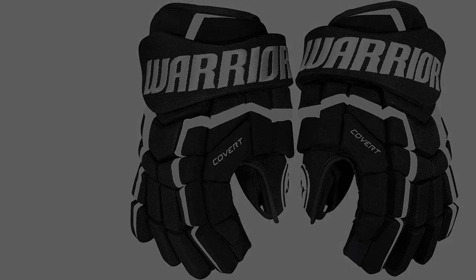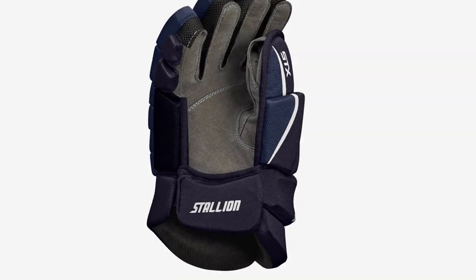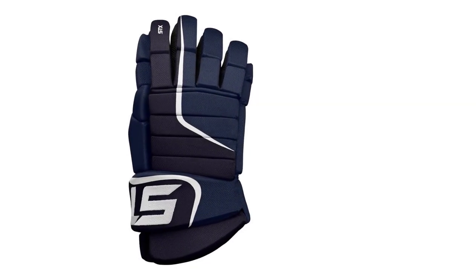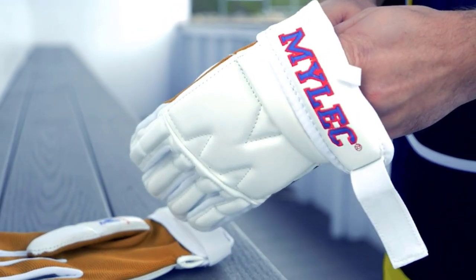The Warrior QRL4 secured first position in our list of top 5 best hockey gloves. It features medium-density foam in the form of segments in fingers and at the back for enhanced flexibility.